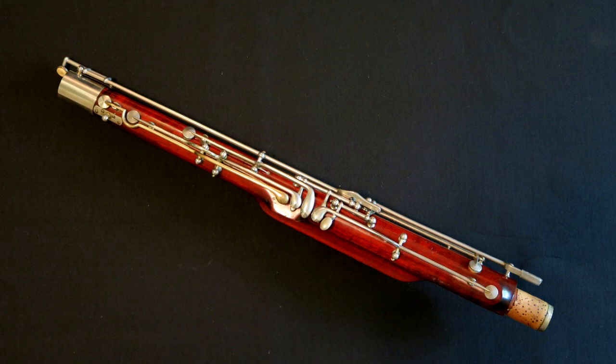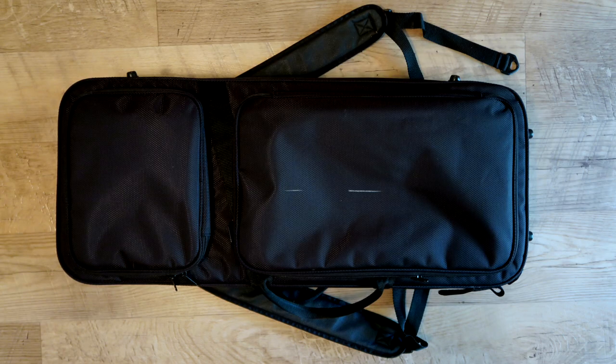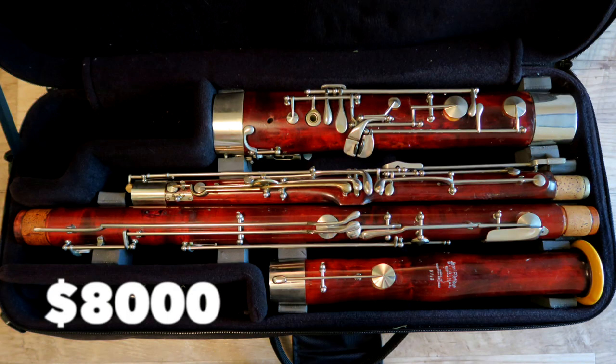John Williams is going to require that high note response of any first bassoon — I can't tell you how many Star Wars and Harry Potter concerts this bassoon has seen in only two years. This instrument comes with a backpack-style case and a Puchner DD1 regular bend bocal. The price point for this one is eight thousand dollars.